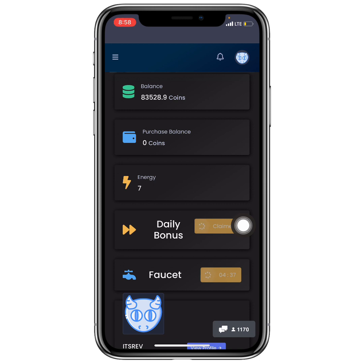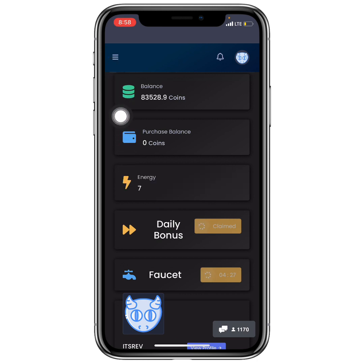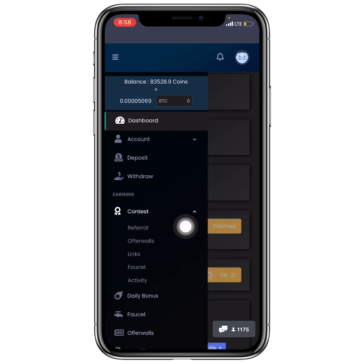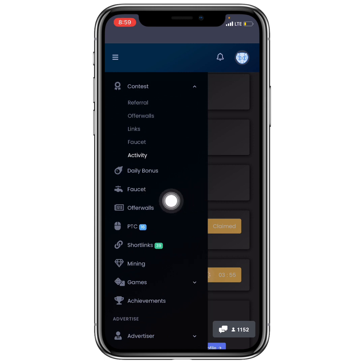Other earning methods are found in the top left corner. Under Contests, there are referral contests, offerwalls contests, links contests, faucet contests, and activity contests. There are also Offerwalls where you complete offers for high coin amounts, PTC (Paid to Click) where you get paid to visit websites for a few seconds, and Short Links where you visit websites, solve captchas, and earn.